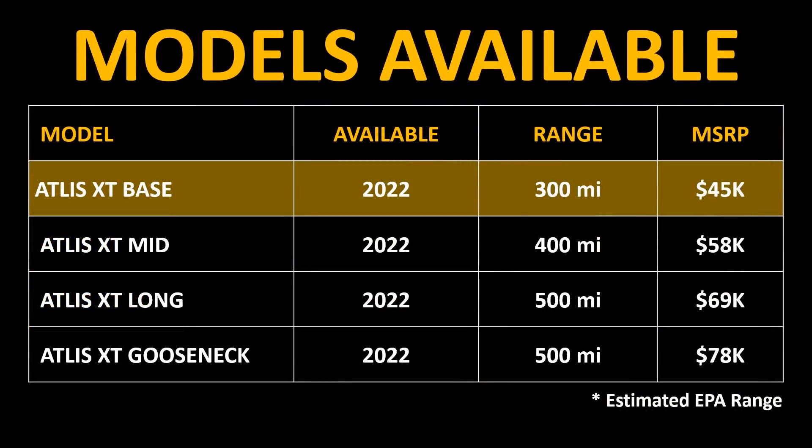Here's a chart showing each one of the vehicles they plan to offer with the range and price. The highest-price $78,000 Atlas XT allows for a gooseneck trailer to be attached in the bed.